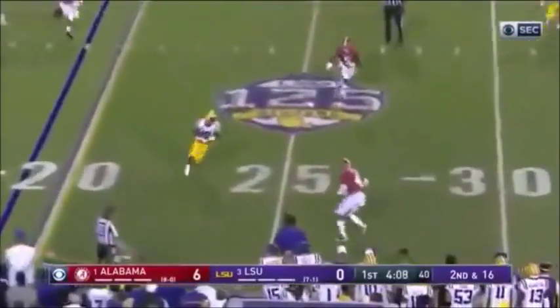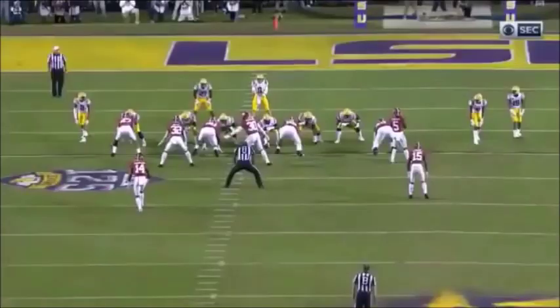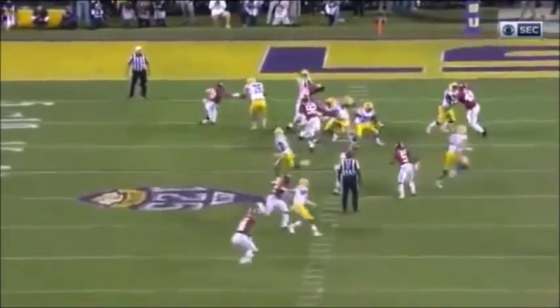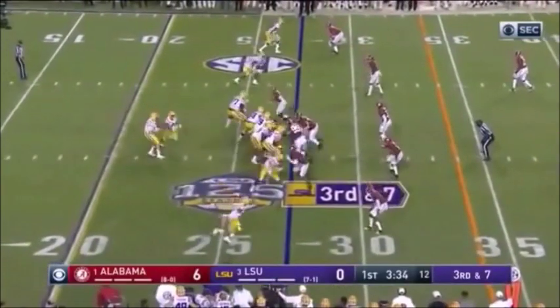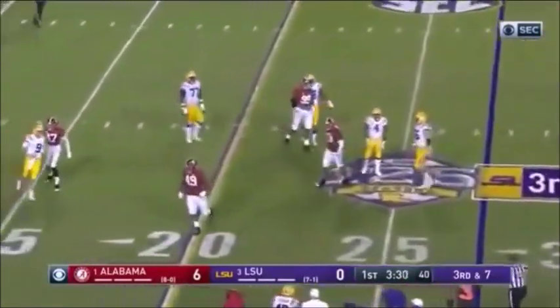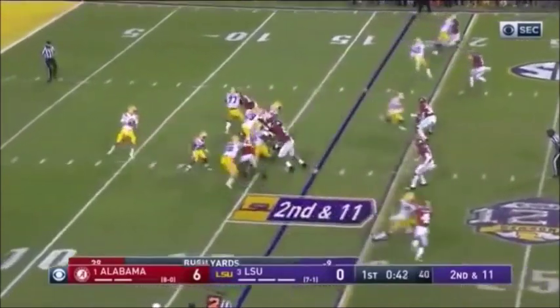Burrow again — better get rid of it — he did, on a crossing route, complete to Dillon. What LSU did so well against Georgia is avoid bad third-and-long situations when they had a second down play; they made four, five, six yards. In motion on third down and seven from the 27 — Burrow, look out — he's throwing one into a crowd. I don't know if they tried to get a screen set up. I'm watching them play defense at a way higher level than I saw at the beginning of the season.